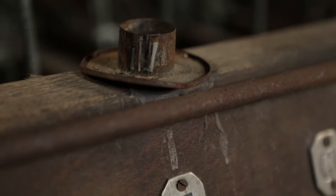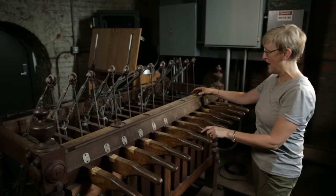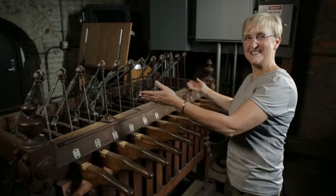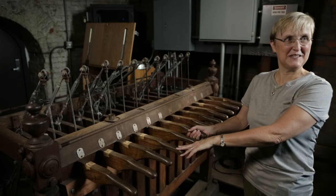And isn't this quaint — this little candle holder. We have one here and one here. So can you imagine being up here playing by candlelight, delivering that beautiful music from the bell tower?